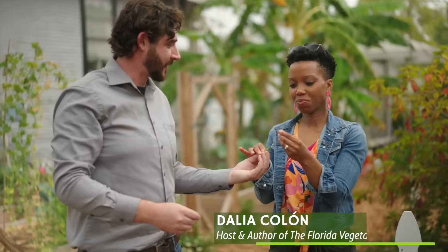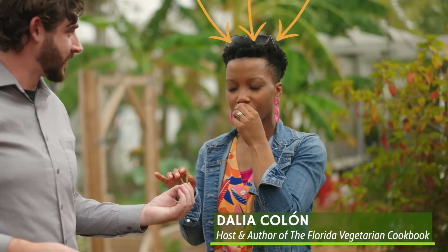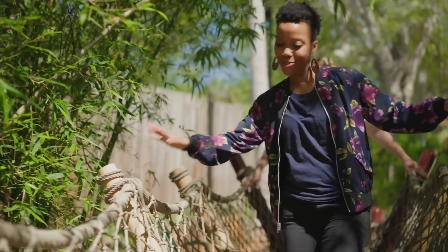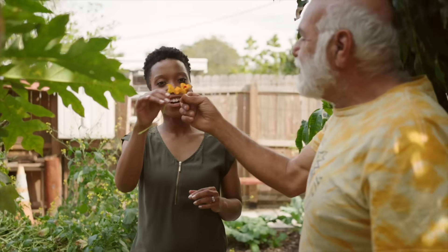Hi, I'm Dahlia, Emmy Award-winning journalist and cookbook author. Join me as I explore the intersection of food and sustainability, and how we can all make more eco-conscious choices when we eat.